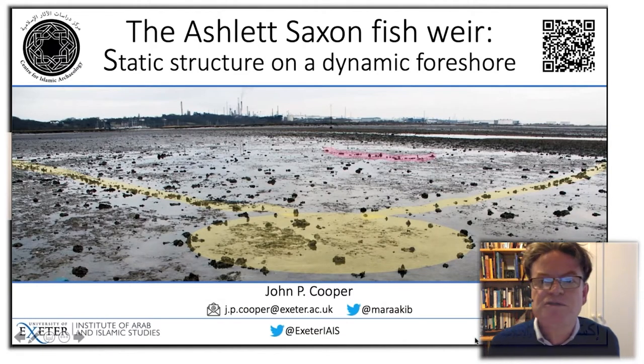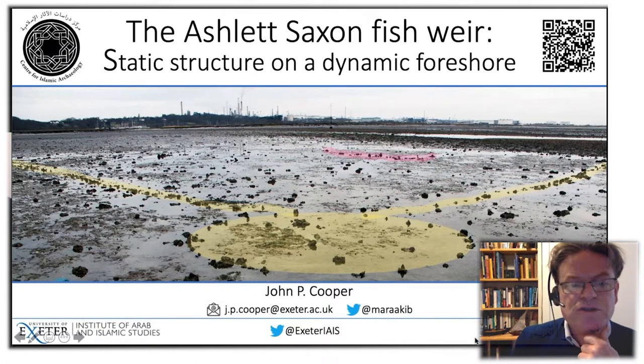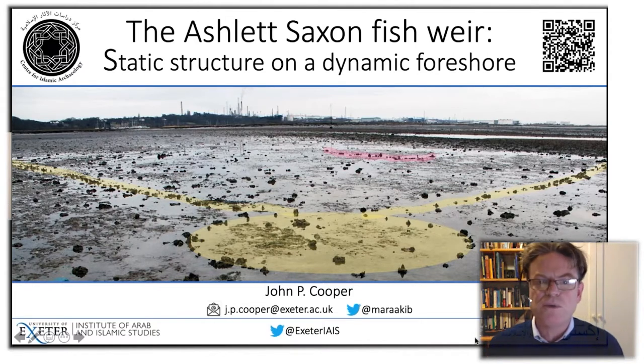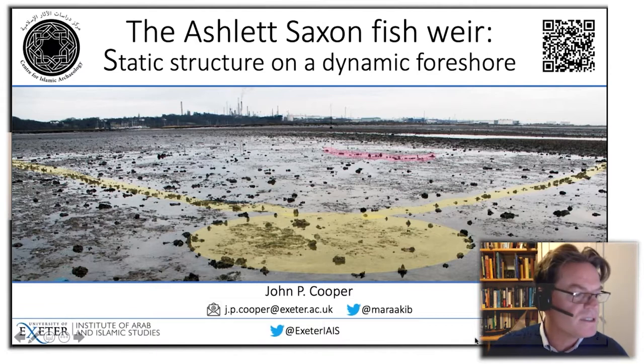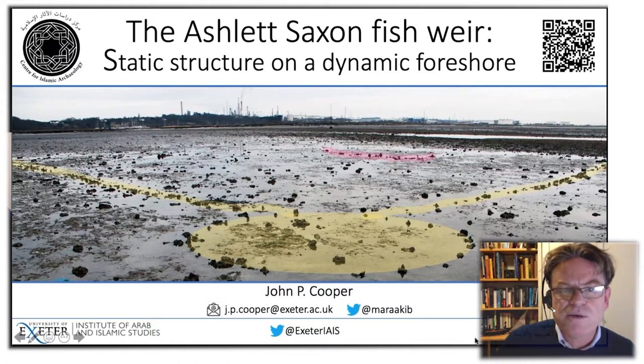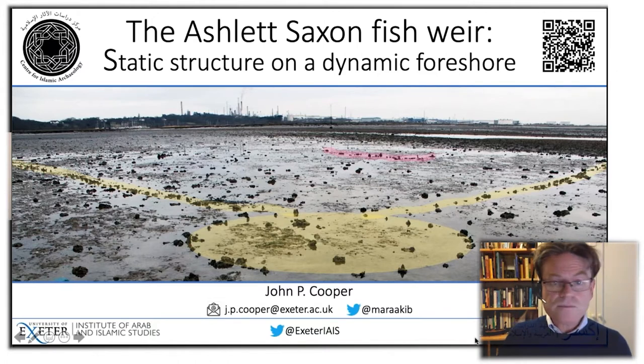Hello, folks. Thank you very much for joining us this evening. My name is John Cooper. I'm from the Institute of Arab and Islamic Studies of the University of Exeter, and also from the Center of Islamic Archaeology, all of which might make you wonder why on earth I'm talking to you about the Saxon fishweir in Hampshire, but I'm very happy to be doing so. This is not my normal stomping ground. My presentations normally begin with images of beautiful golden beaches and palm trees and fabulous boats of the Western Indian Ocean, but not on this occasion.